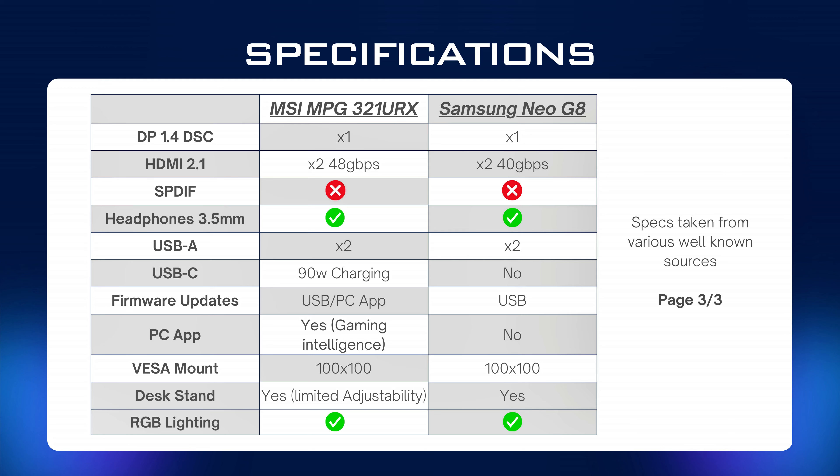OLEDs have faster response times but suffer with a potential burn risk, and until recently they have not been as bright as VA equivalents. One thing to note is the MSI URX also has a built-in KVM switch and a 90-watt USB-C charging feature, which is working perfectly.